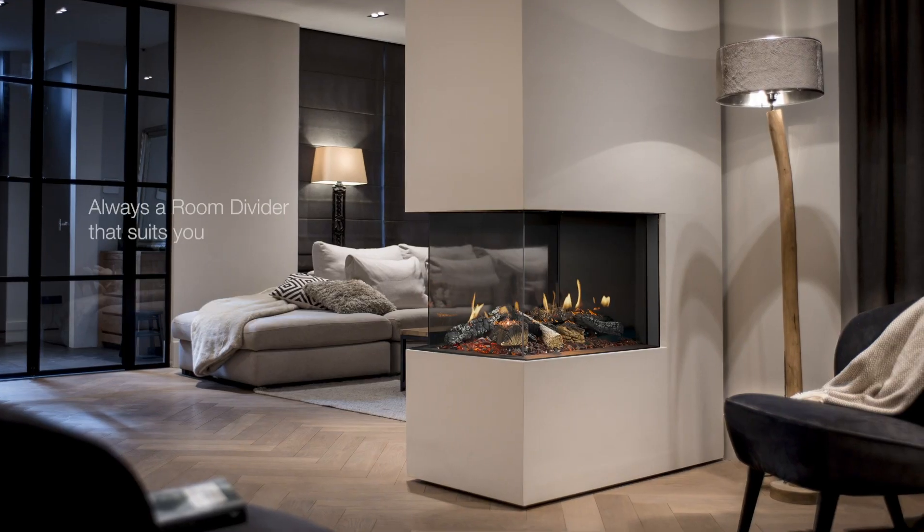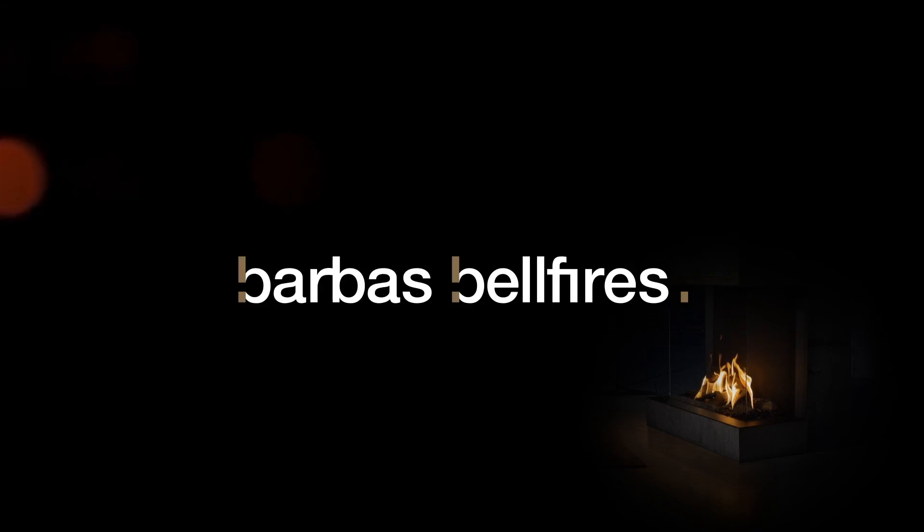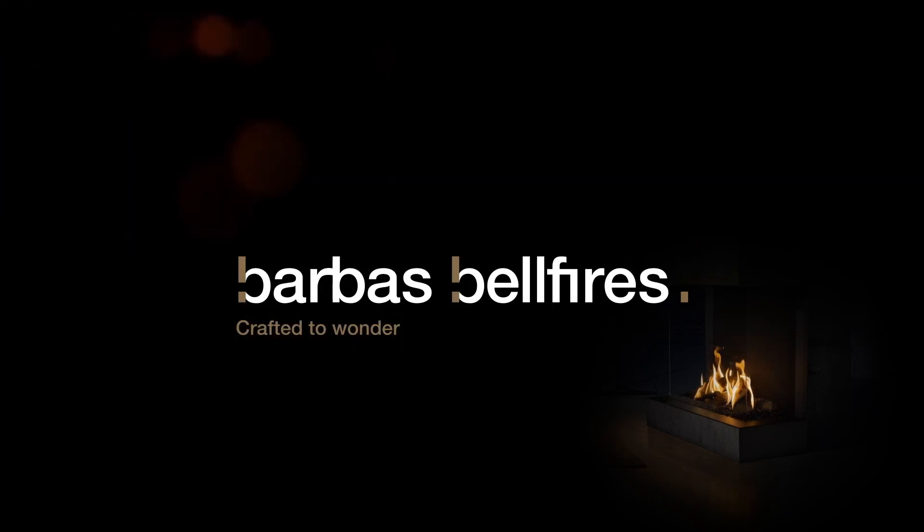With the various sizes, designs, and burners, there is always a Room Divider that suits you. Barbas Bellfires — crafted to wonder.